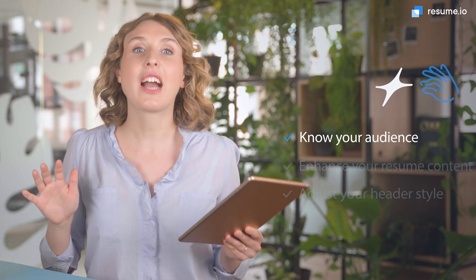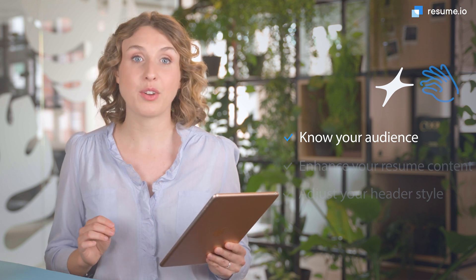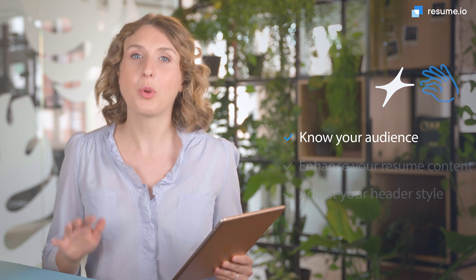Now I'm ready to get to my top three pieces of advice for the content of your software engineer cover letter. Number 1: Know your audience. A cover letter is the most personal piece of your application, so it's important to address it to the right person. Use the name of the hiring manager or supervisor in your greeting. Your job title will also tell you whether it's best to use technical language or keep it more general.